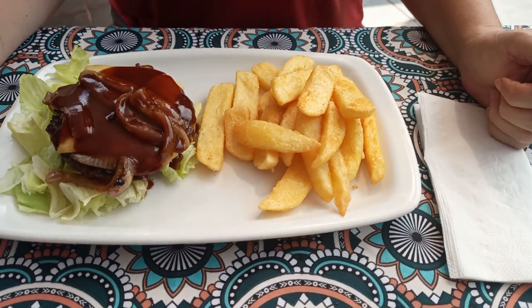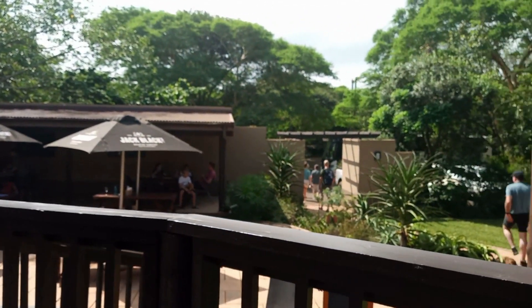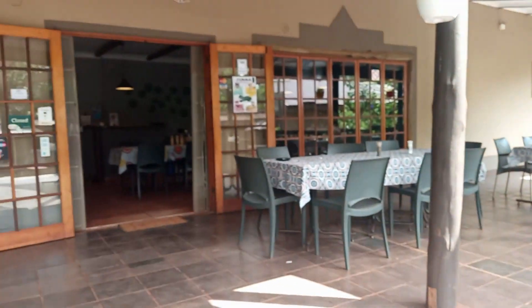The food is looking delicious. It is a lovely little place — we're sitting on the stoop. I'm sitting here with my lovely wife. It's a lovely little place with a very nice atmosphere.